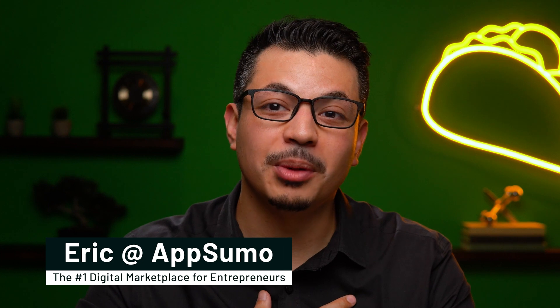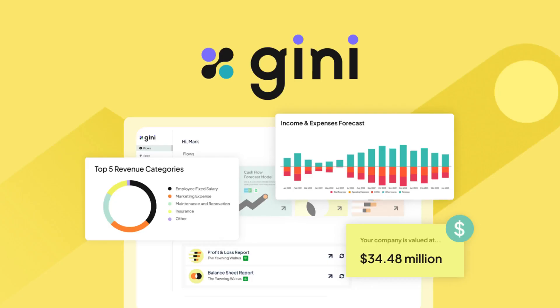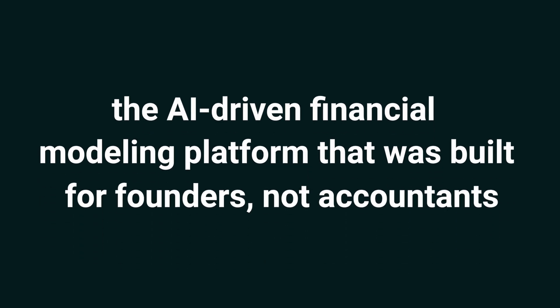What's up, Sumo-ling? I'm Eric with AppSumo, the number one digital marketplace for founders. Plain and simple, today we're talking Genie, the AI-driven financial modeling platform that was built for founders, not accountants.